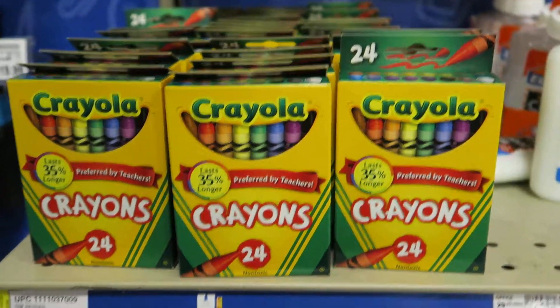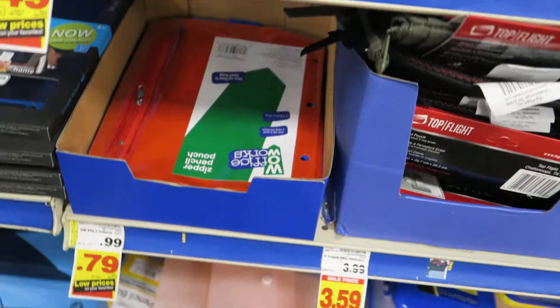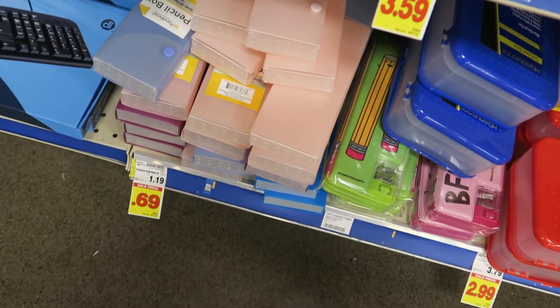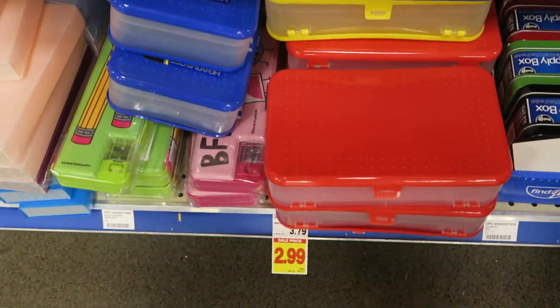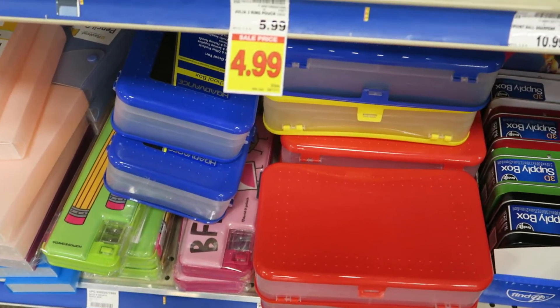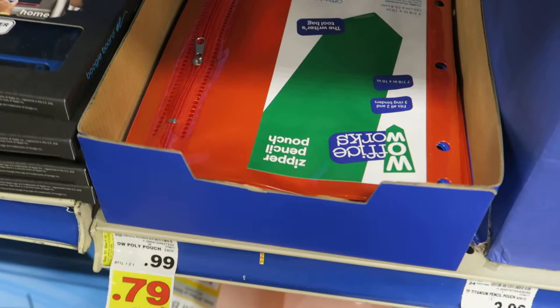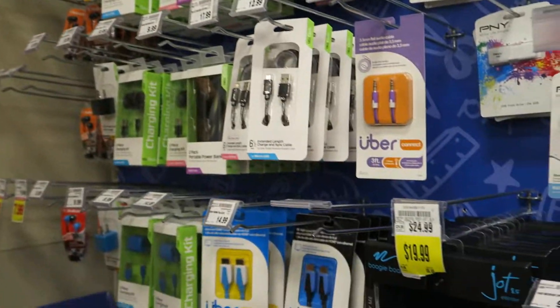They have really good prices here. The crayons are $0.49 like I said. They've got some little supply bags. The little pencil boxes there are $0.69, and they've got big ones for $2.99. Those pencil bags are only $0.79. And then they've got miscellaneous stuff here too.